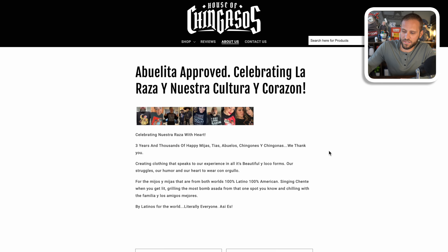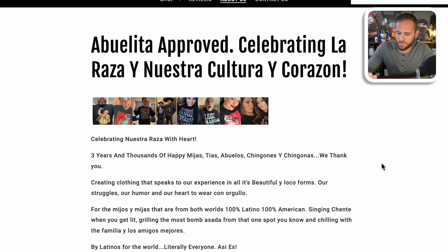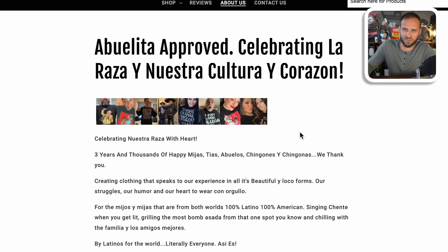They have a very simple About Us page with a little bit of a write-up — some of it is in Spanish. Nonetheless, they've created a simple About Us page and it is clearly working for them.